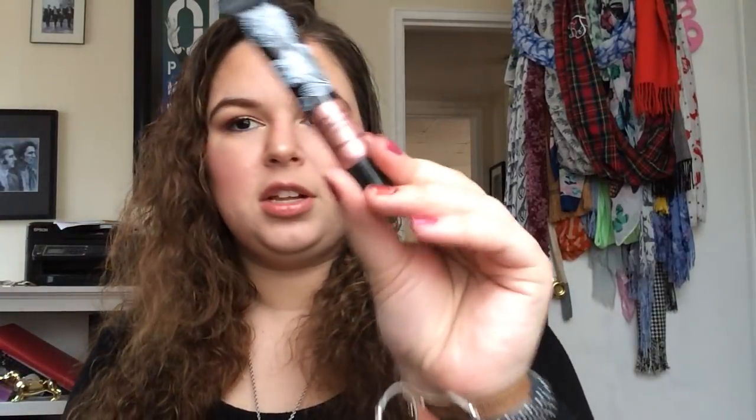Then we have the Nudestix Lip and Cheek in the shade Mystic — a gorgeous nude shade, super duper pretty. I feel like they do a bunch of cream products, which I'm not super into. I like cream eyeshadows a lot but cream cheek products aren't really my favorite. And honestly, lip products just aren't my favorite overall — they don't inspire me like other products do. Then there's the Passport to Beauty Luminous Gypsetter Luminous Lips in Bohemian Glow — a super metallic lip gloss. I got this from a subscriber. I don't know much about this brand so I don't have strong feelings one way or the other.